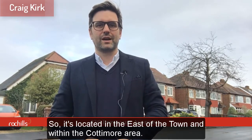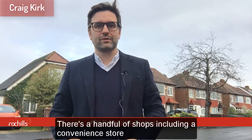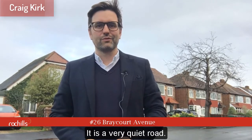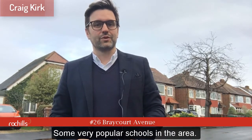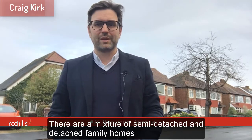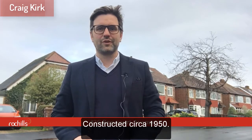Located in the east of the town within the Cottomore area, there's a handful of shops including a convenience store and a very popular local butcher. It's a very quiet road, very family orientated, with some very popular schools in the area. There's a mixture of semi-detached and family homes, very popular with families. Constructed circa 1950.